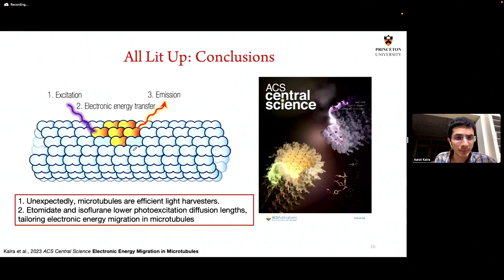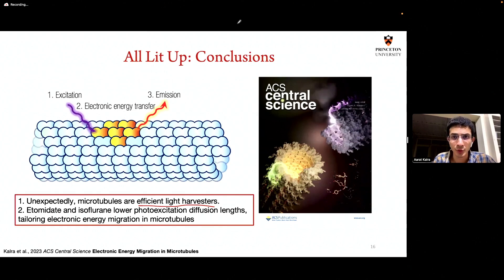This work made it to the cover of ACS Central Science. The take-home conclusions are: perhaps unexpectedly, microtubules — known to play structural and biochemical roles in the cell — are extraordinarily efficient light harvesters, and etomidate and isoflurane can actually lower photo-excitation diffusion lengths, tailoring electronic energy migration in a microtubule. With this, I thank you for your attention and I'm open to any questions.